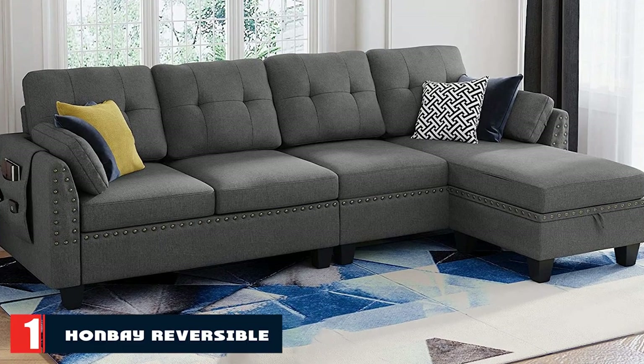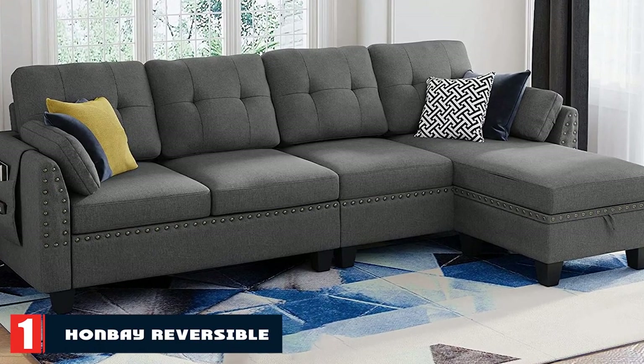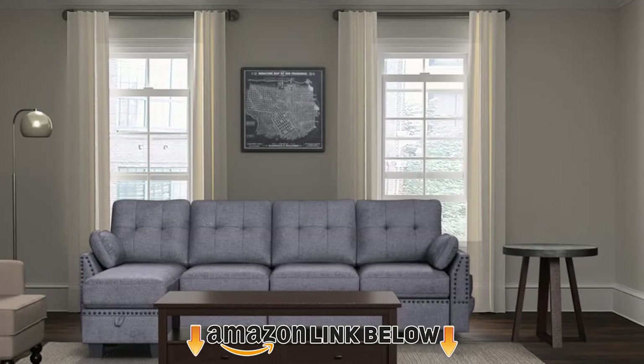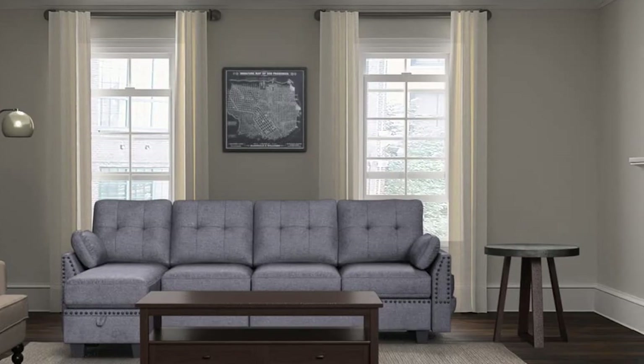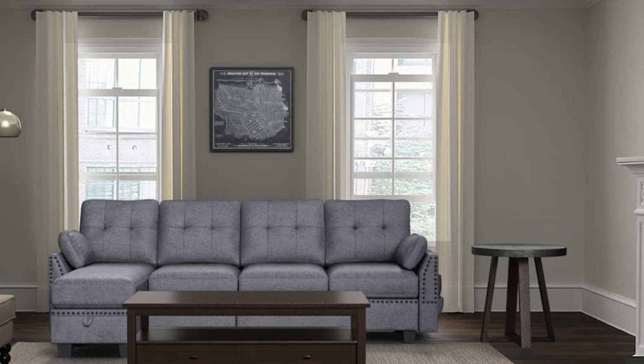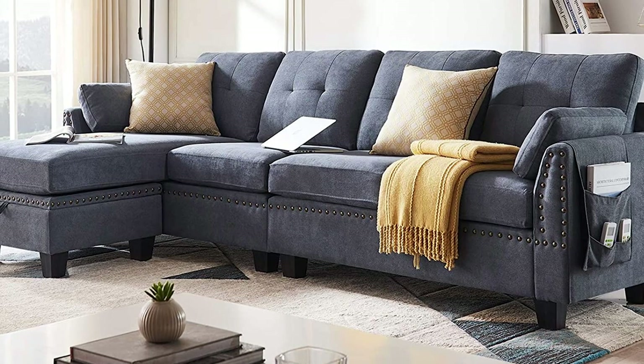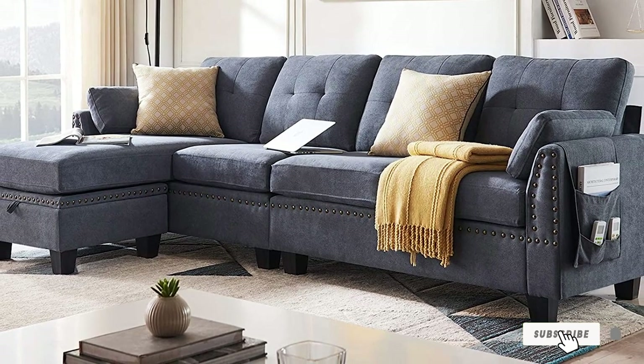At the first position of our list, we have the Hanbe Reversible Sectional Sofa. It clocks in at a fairly decent price for the size. It's available in blue-brown, brown leather, and brown-gray, but the price jumps up a little on the brown leather. This couch is 4 seats long and has a movable footstool that extends out from wherever you place it.